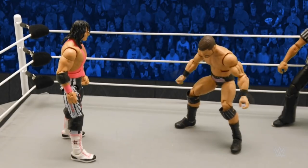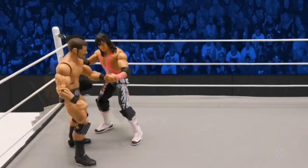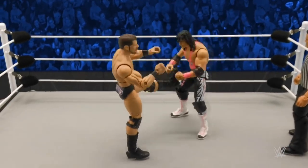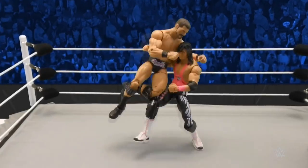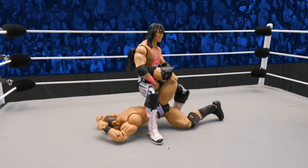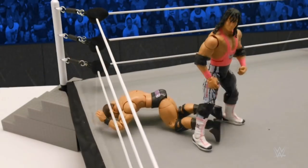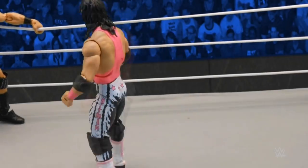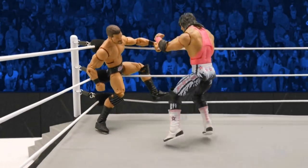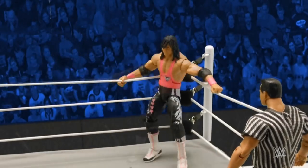Wait a minute — glorious! But the Hitman has no time for shenanigans. Bret taking the fight to Bobby Roode with a dragon screw leg whip — this could be trouble for Roode. The Hitman softening up the knee, could be thinking about the sharpshooter submission. But for right now, a half crab locked in deep. Roode is in trouble. Check out the torque on the knee, but Roode is able to escape by reaching the bottom rope. But the damage has been done. Hart now relentlessly attacking Roode's left knee — this could spell trouble for the glorious one.